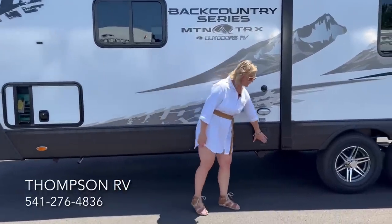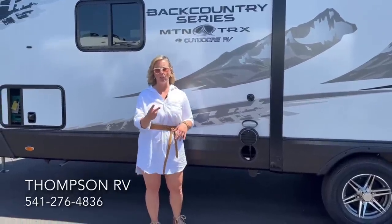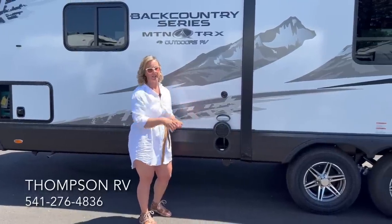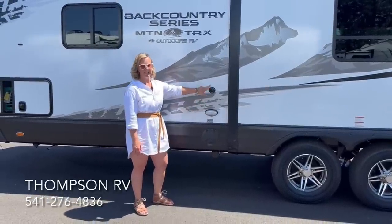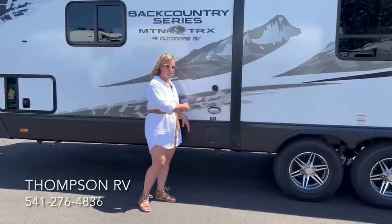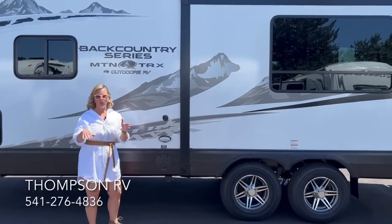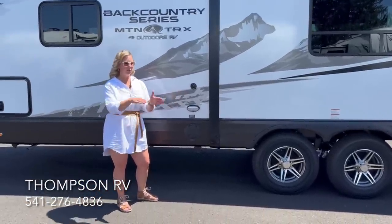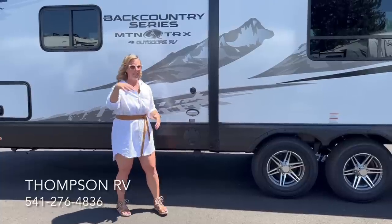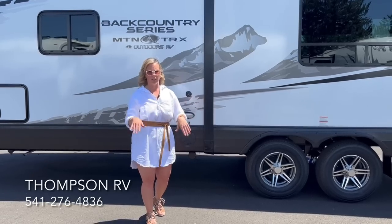Right over here you've got an access hatch to reach your black tank valve and gray tank valve. Because this is a rear kitchen model, you actually get two 40-gallon gray tanks — one tied into the same tube as the black water drain, and one in the back — giving you a total of 80 gallons of gray capacity. There's a light here and your sani-flush, so you hook up a hose after draining to rinse out the black tank. The slide-out topper is not a factory option on Mountain or Backcountry, but it is available once the trailer gets to us — it's a little awning that slides out with the slide-out to keep debris off the roof of the slide-out so you never have to worry about brushing it off before retracting.